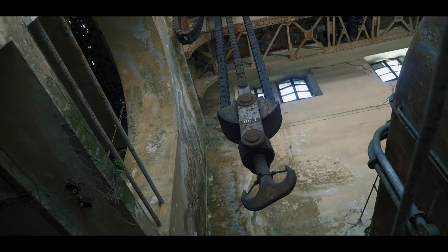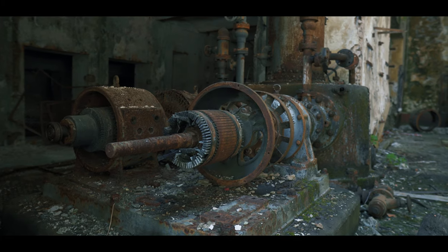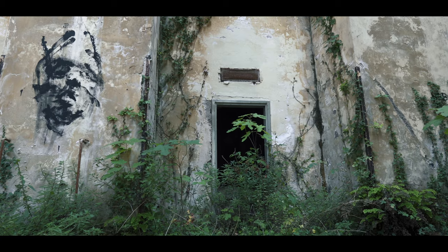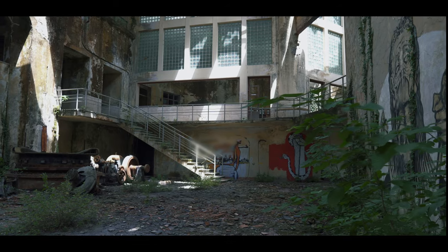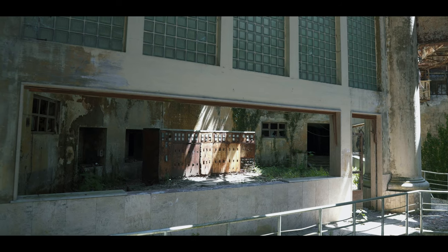Vine-covered walls, moss keeps growing everywhere, grass coming through the floors. The whole place will be completely obscured by the overgrown plant life — it's just a matter of time. Nature made its way inside and created breathtaking post-apocalyptic scenery.